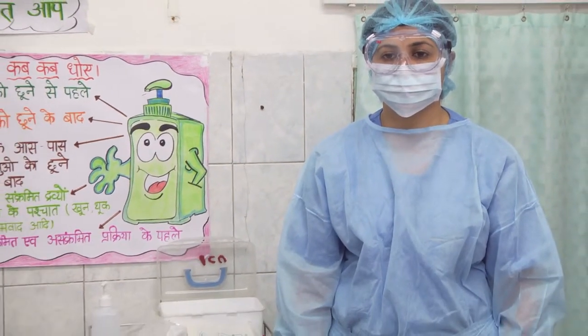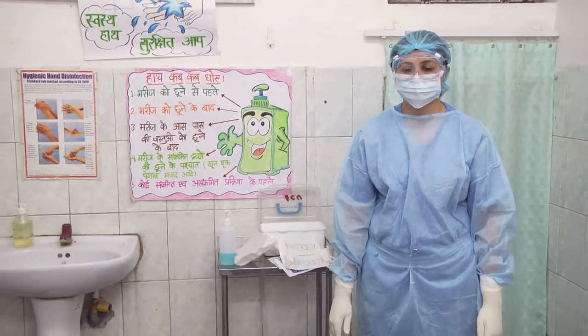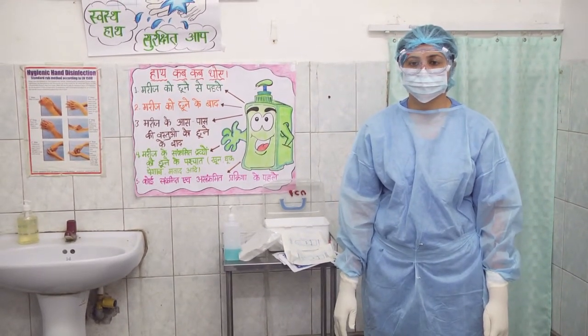5. Follow Hand Hygiene. 6. Use of Personal Protective Equipment does not replace other infection control measures. Continuous availability of Personal Protective Equipment and adequate training for its proper use are essential.